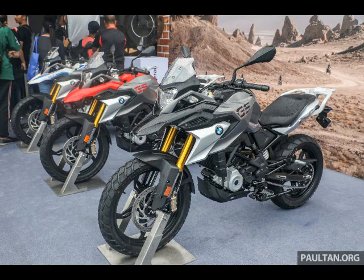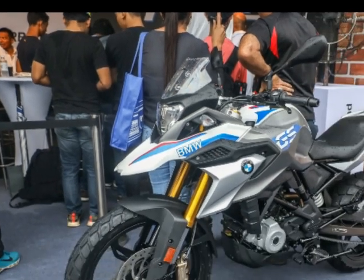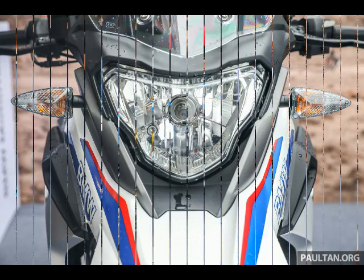Powered by a 313 cubic centimeters liquid-cooled single-cylinder engine producing 34 HP at 9,500 RPM and 28 Nm of torque at 7,500 RPM, propelling the Junior GS via a six-speed gearbox and chain final drive.